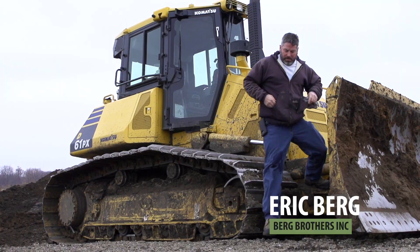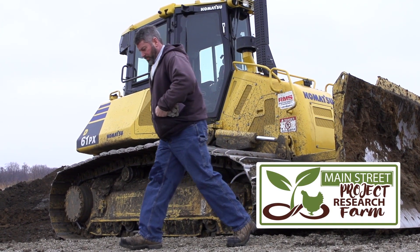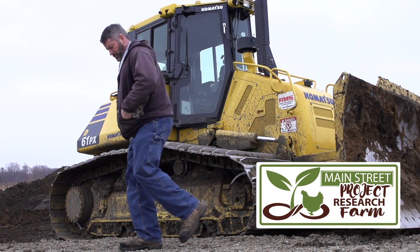Hi, I'm Lindsay Ravon from Ecological Design. I'm Eric Berg with Berg Brothers. We're here at the Main Street Project Farm. It's a research demonstration farm in Northfield, Minnesota. We've worked together for a long time on many projects and we're really excited about this one.